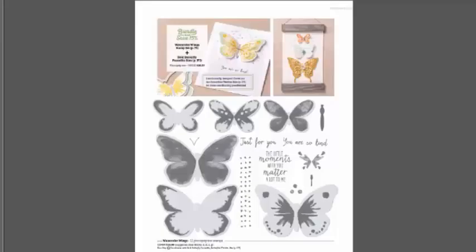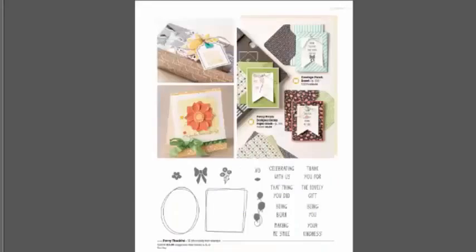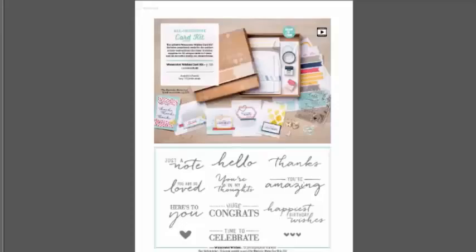Butterflies are still hot and trendy. Our butterfly thinlets and stamp sets were a hot hit — they went on backorder for an extended period this spring. We have more stamps to complement our butterfly line, plus framelits, with a beautiful watercolor look since that remains very popular. There's that spring wreath set I was telling you about — isn't that gorgeous? It's going to be so much fun to color.